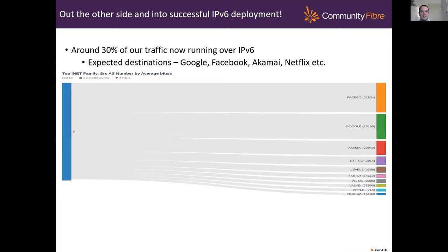Out the other side and into successful deployment: we now see somewhere around 30% of our traffic running over IPv6. It goes to the expected destinations — your Googles, Facebooks, Akamai, Netflix, those kinds of places. And it's fairly static, as Veronica's graph at the start showed as well.